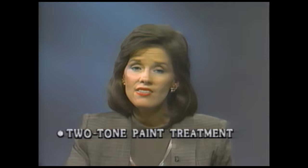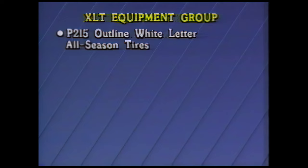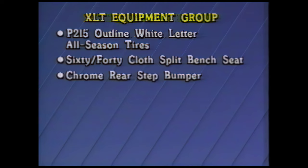Ranger seems to do just about everything and does it well. Preferred equipment package 864A certainly adds to Ranger XLT's value story. You get the deluxe two-tone paint treatment and the XLT equipment group, which includes P215 outline white-letter all-season tires, the 60-40 cloth split bench seat, chrome rear-step bumper, electronic AM-FM stereo with cassette and digital clock, power steering, tachometer, and a sliding rear window. And there's even more value when prospects select the manual transmission special value package — they'll also get deep-dish cast aluminum wheels at no extra charge. It's no wonder that PEP 864A and Ranger Super Cab PEP 853A account for over 65% of all Rangers sold.